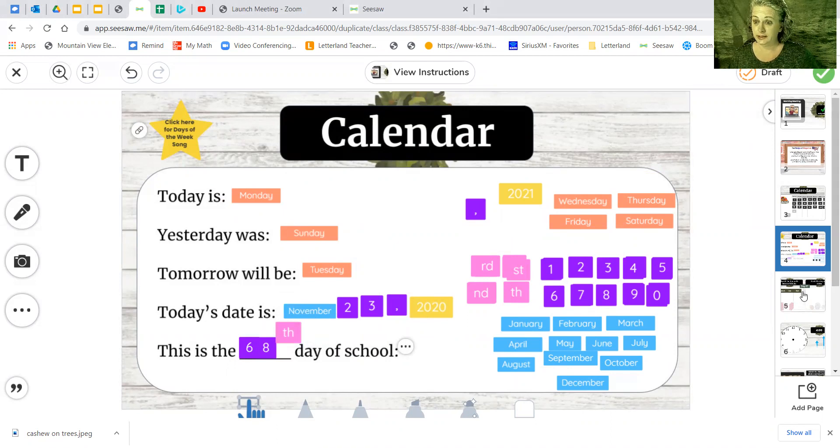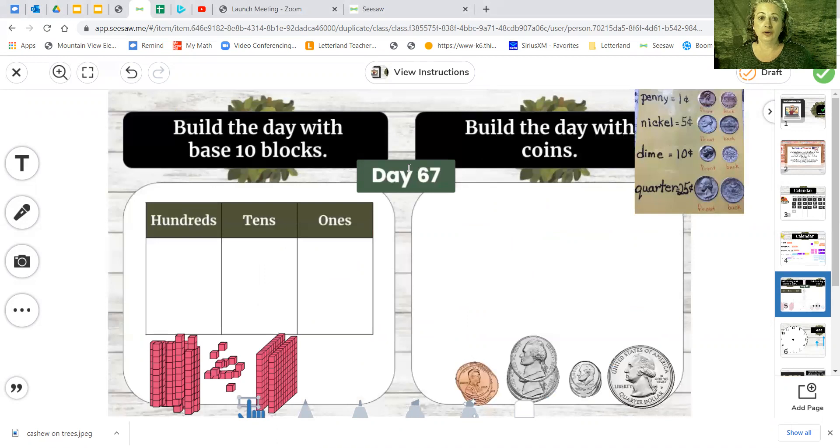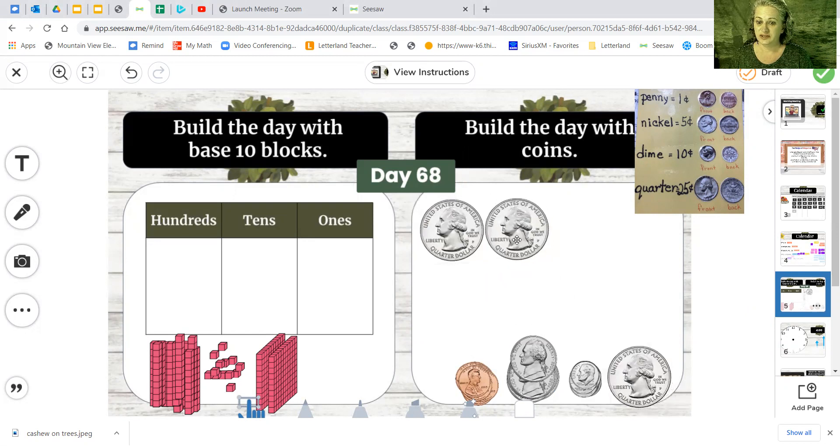Let me fix something real quick. Day 68 — you're doing your base 10 blocks on your own and we're still working with money. Remember, any time we've got quarters and it's 50 cents, we start with them. That gets us just two coins and gets us way close to where we need to be. If we did another one, we'd be way above this — we'd be in the 70s. So now let's go with our dime. We got 50, and just count by 10: 10, 20, 30, 40, 50, 60.